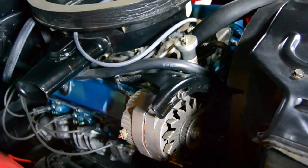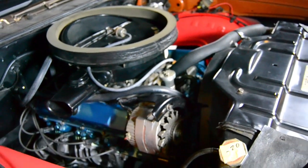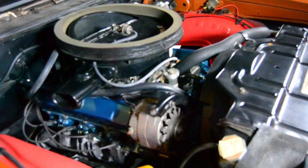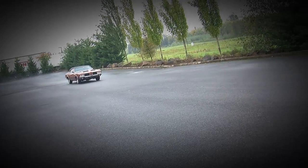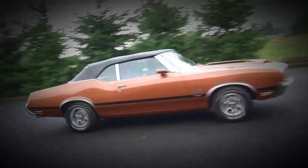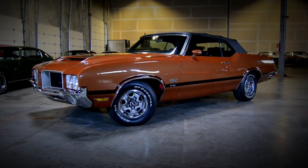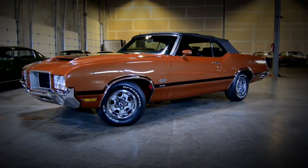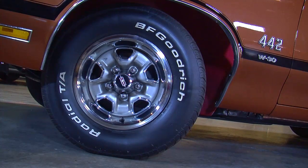But by 1971, things started to change. There were several factors at play. Because these cars were so fun to drive, people went out and street raced them and crashed them and had a great time, which meant insurance rates went up. So the buying public wised up to the fact that increased insurance premiums meant a higher ownership cost after you bought the car. So manufacturers were trying to reduce those power numbers to make the cars more affordable.